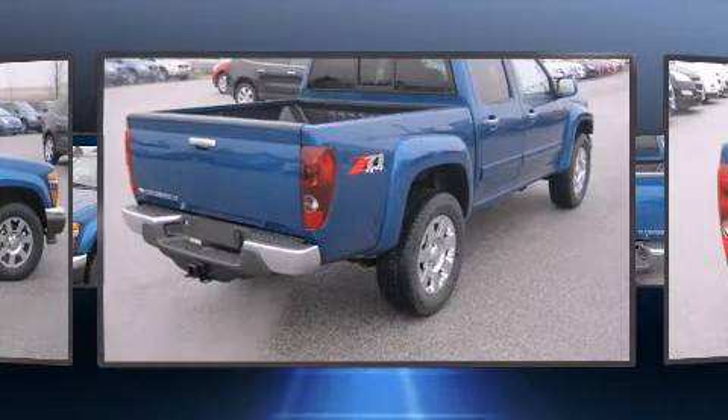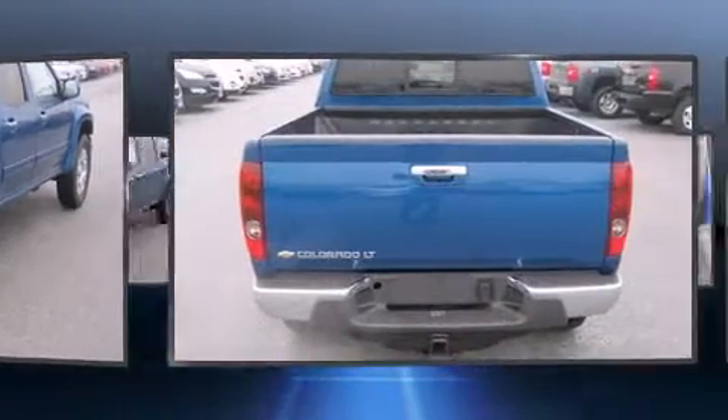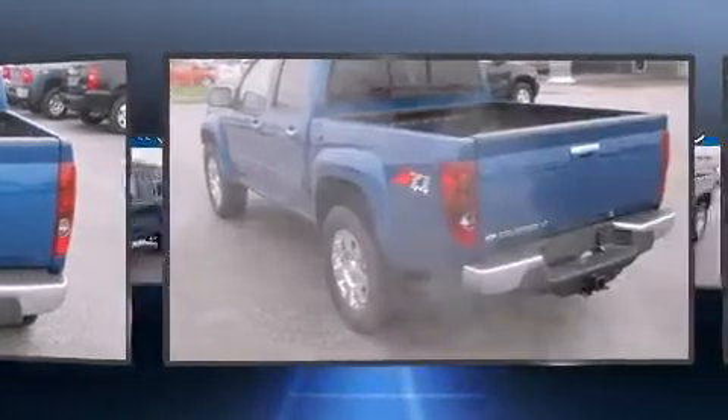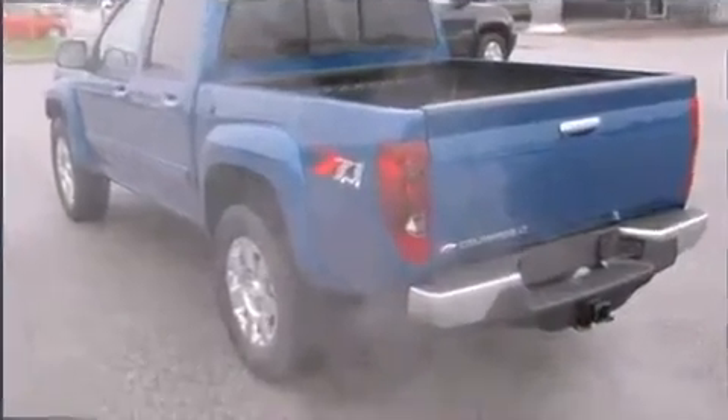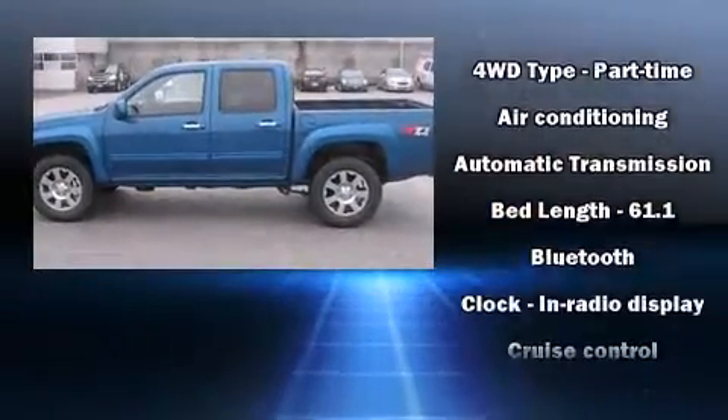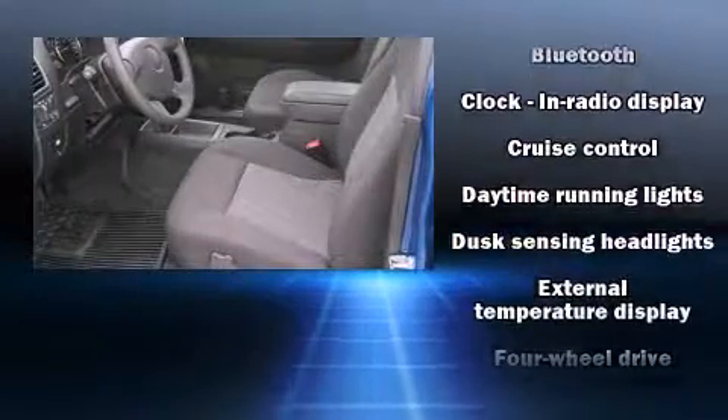Four-wheel drive allows you to go places you've only imagined. Chevrolet prioritized comfort and style by including a rear-step bumper, an automatic dimming rear-view mirror, remote keyless entry, a trailer hitch, a bed liner, and one-touch window functionality.